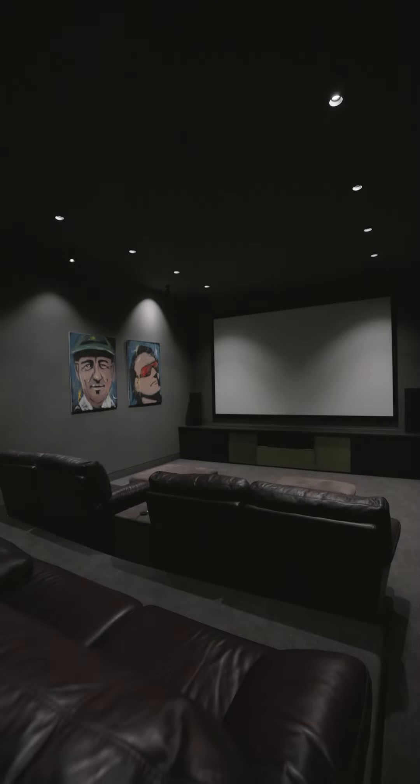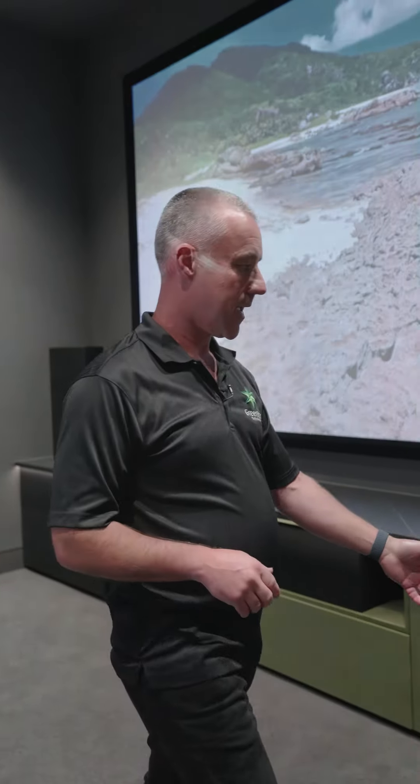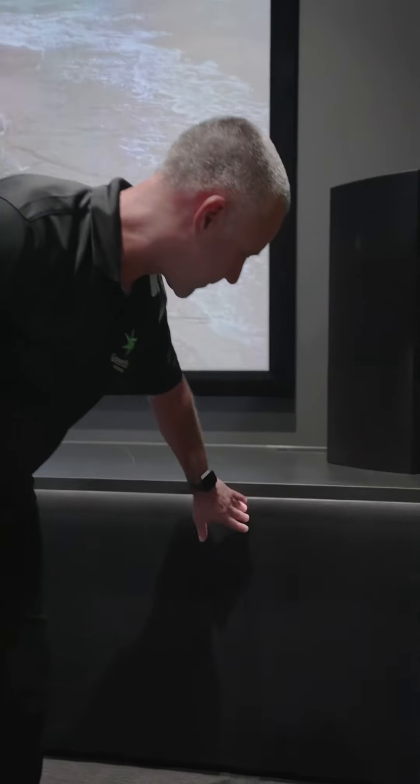Hi, Mark here from Green Star Technologies. We just want to run through this home theater that one of our designers has planned in a lot of detail — with theater design and the cabinetry. I'm just going to show you through part of the effort that's gone into this theater here.